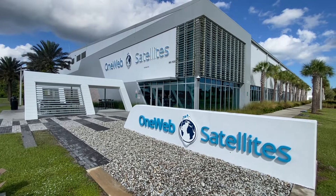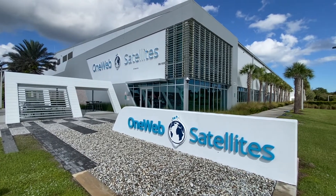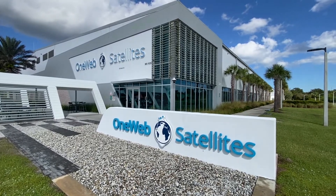First of all, welcome. James Hines, I work for Airbus OneWeb Satellites. Great sunny day. We're going to give you a little bit of an introduction of our company.